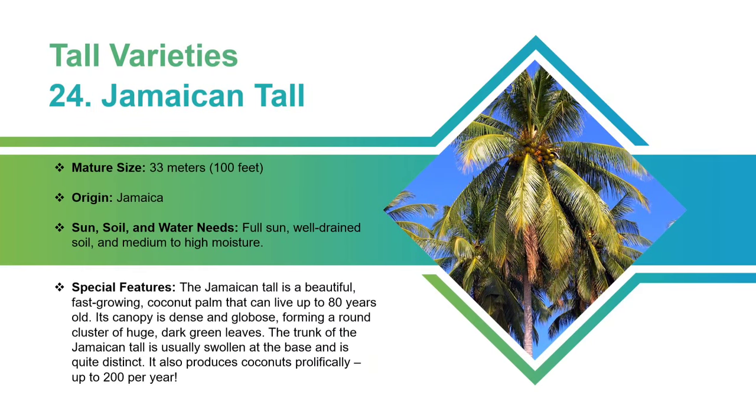Jamaican Tall: This variety can grow up to 33 meters in height. It requires full sun, well-drained soil, and medium to high moisture. The Jamaican Tall is a beautiful, fast-growing coconut palm that can live up to 80 years old. Its canopy is dense and globose, forming a round cluster of huge, dark green leaves. The trunk of the Jamaican Tall is usually swollen at the base and is quite distinct. It also produces coconuts prolifically, up to 200 per year.